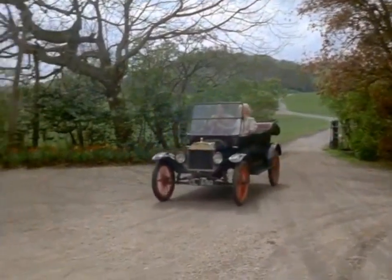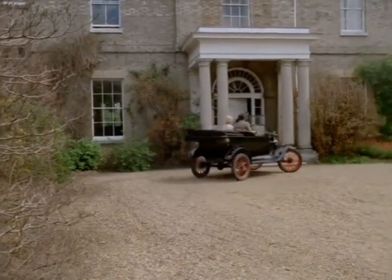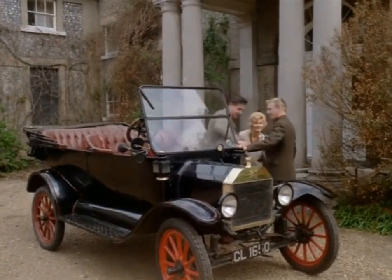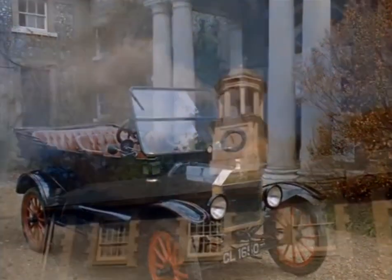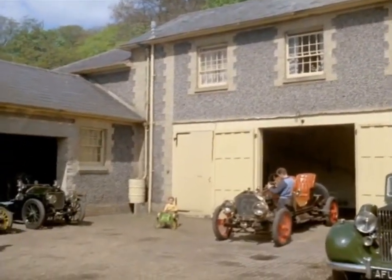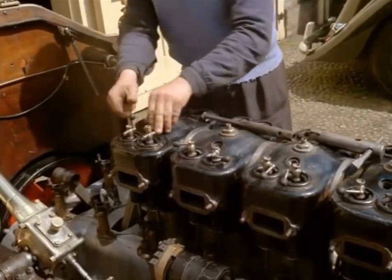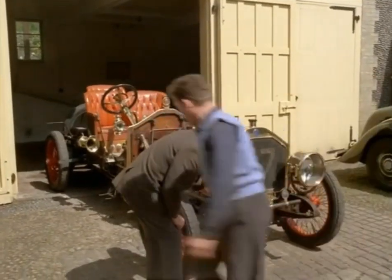The Model T Ford was the first mass-produced car in the world, and during its production from 1908 to 1928, just over 15 million were built. This 1912 model is still used as a general runabout in East Anglia. Mr. Douglas Fitzpatrick, a Norfolk veteran car enthusiast, is particularly proud of his 200-horsepower 1907 sports car. With its 21-litre engine, this car will still cruise at 100 miles an hour. Petrol consumption: up to 11 miles to the gallon.